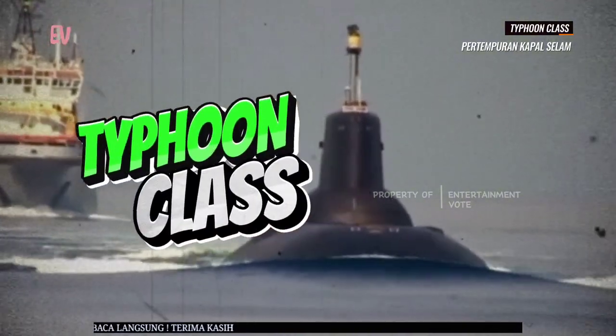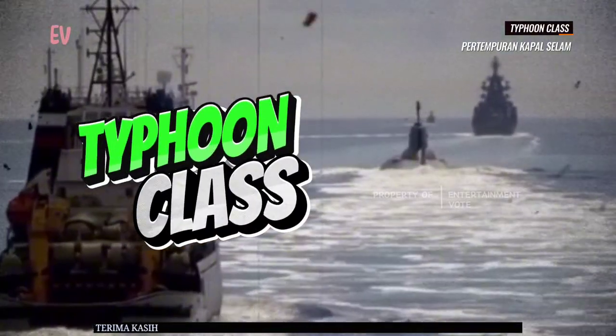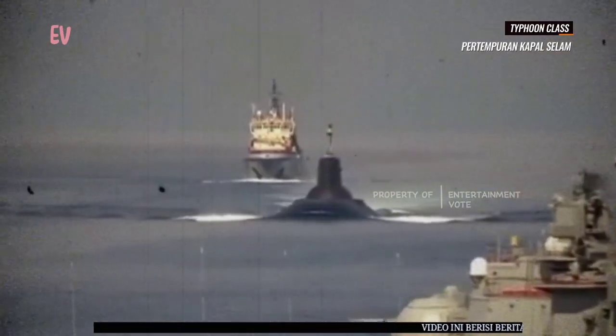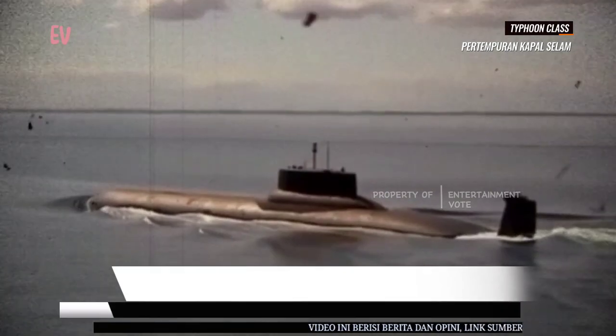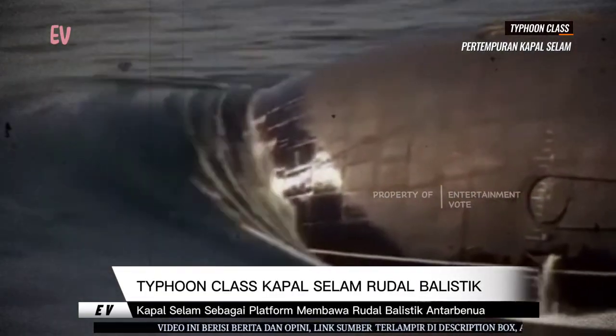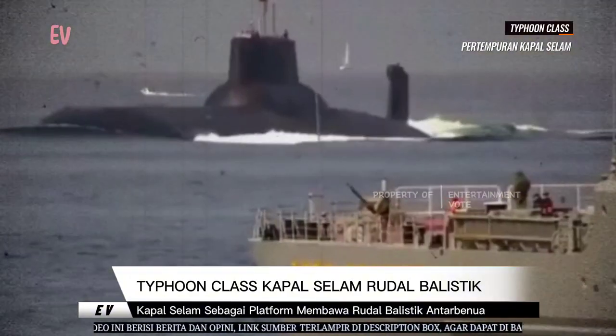Kelas Tipun, juga dikenal sebagai Proyek 941 Akula di Rusia, adalah kelas kapal selam rudal balistik berawak nuklir yang pernah dioperasikan oleh Uni Soviet dan kemudian oleh Rusia. Berikut beberapa informasi tambahan tentang kelas kapal selam Tipun.